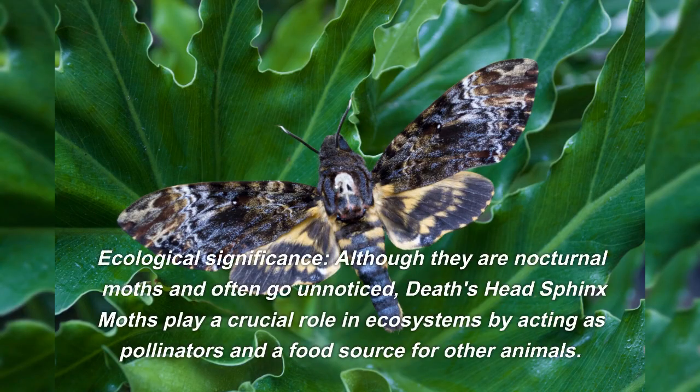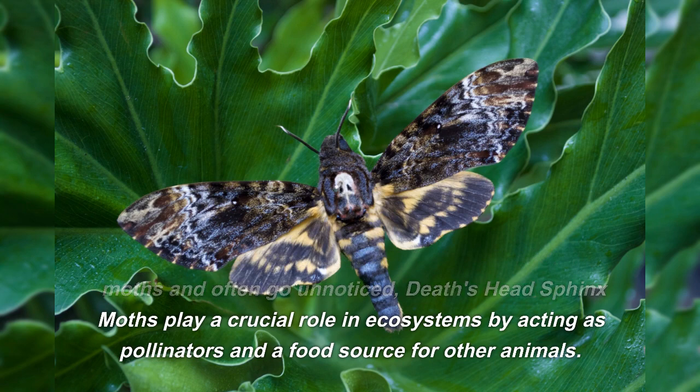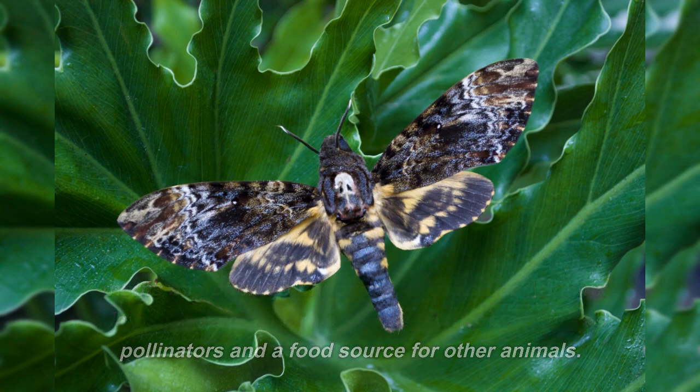Although they are nocturnal moths and often go unnoticed, Death's Head Sphinx Moths play a crucial role in ecosystems by acting as pollinators and a food source for other animals.